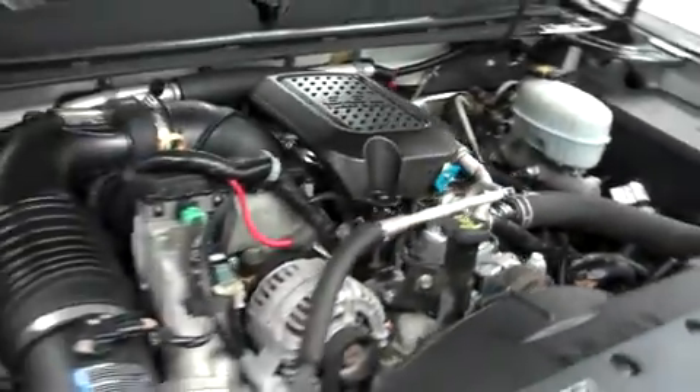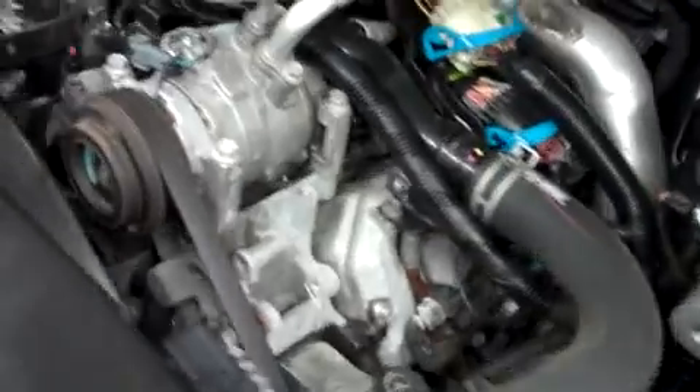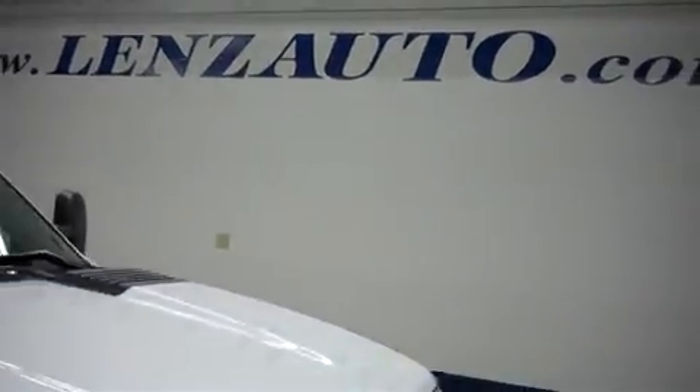Let's take a look under the hood. This 2500 is with the 6.6 liter Duramax motor. For more pictures of this truck or the over 500 in stock, please visit our website at LensAuto.com.